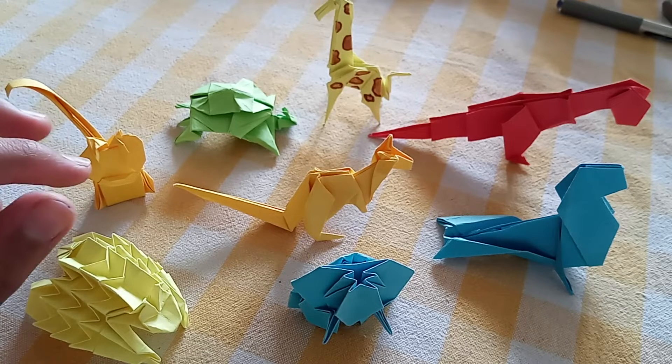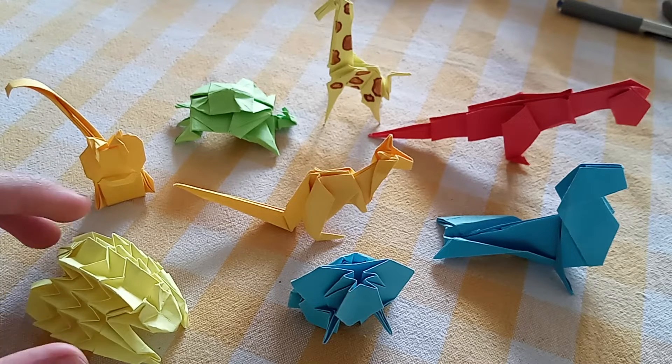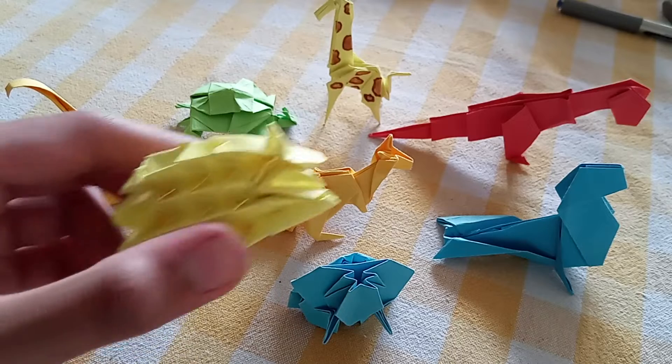So here are some of the origamis I have made. Though there are many more, these are the prominent ones. The first one I would like to show you is this hedgehog.